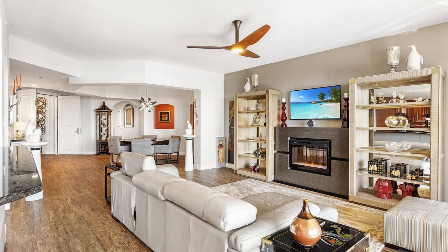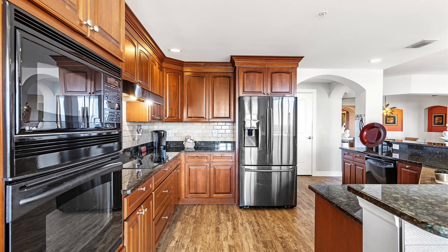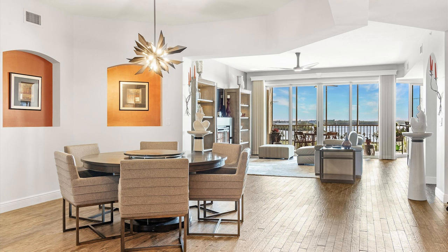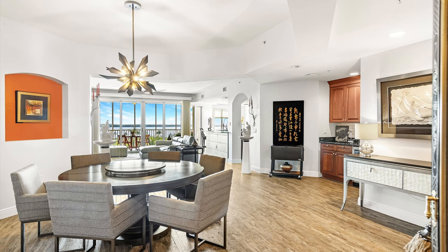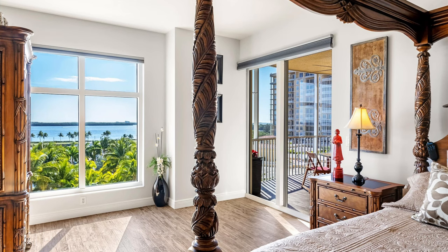You do not want to miss out on this opportunity to own this luxury condominium located in Tarpon Point Marina. Experience resort-style living in this highly sought-after location of Southwest Florida. Take the elevator directly to your condo from the private lobby and be greeted by the beauty this high-rise provides.